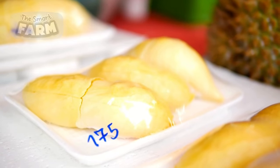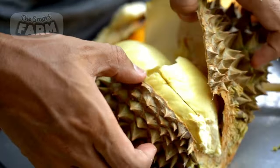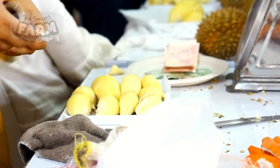Its distinctive features include a strong odor when ripe, which can vary depending on the durian variety. While some people find the smell off-putting, others appreciate the custardy texture and unique flavor of the yellow flesh inside.